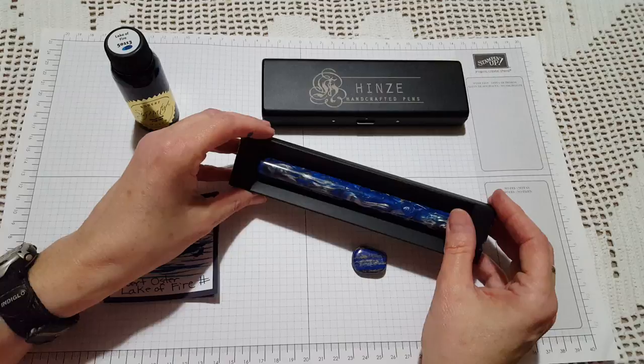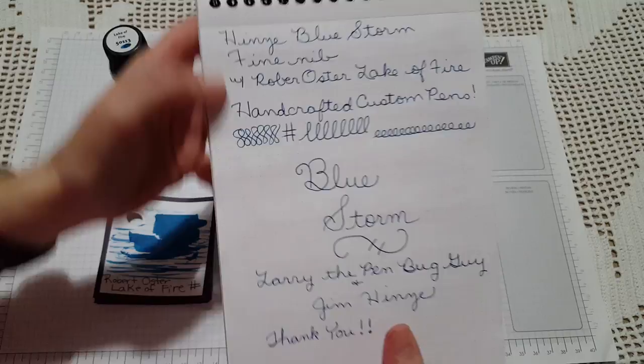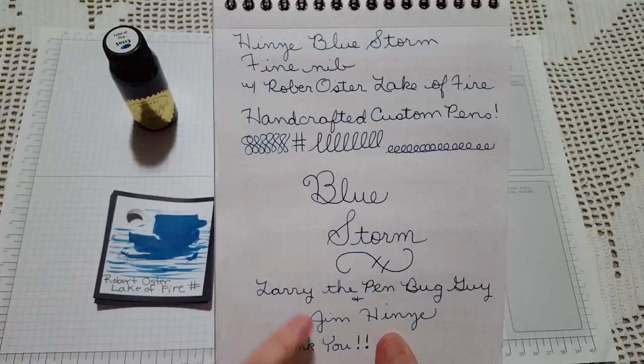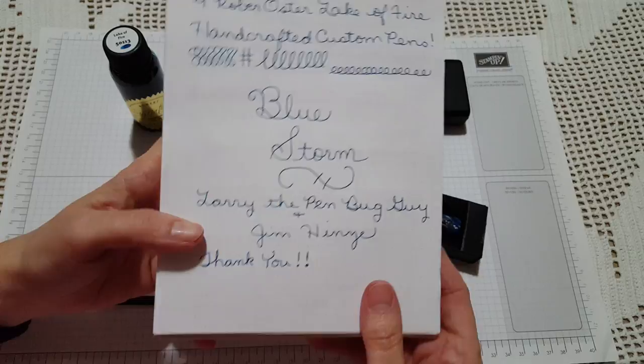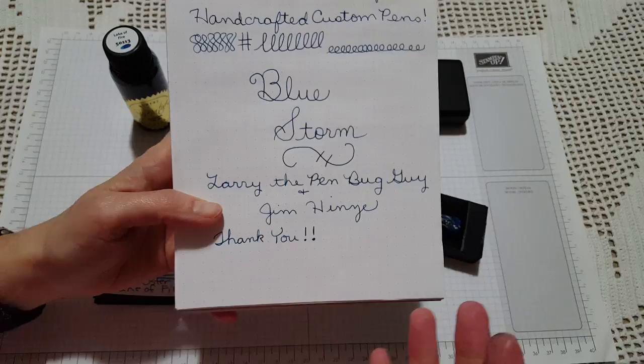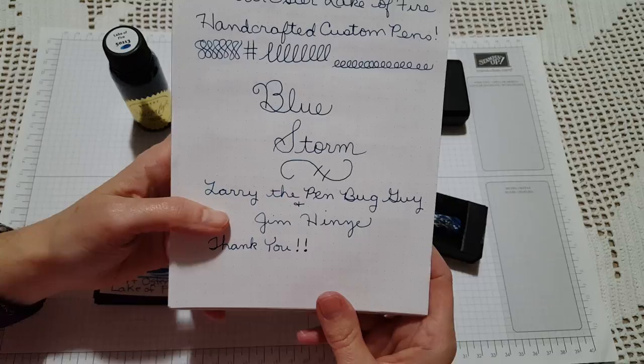I inked the pen up with Robert Oster Lake of Fire and wrote with it — it's a fine nib. These Robert Oster inks are at the top of my list; they're just so fun. The main reason for doing this video is to say thank you to Larry for sponsoring this giveaway and to Jim for providing this beautiful pen and giving a glimpse inside the world of making pens. It just enriches our experience so much.